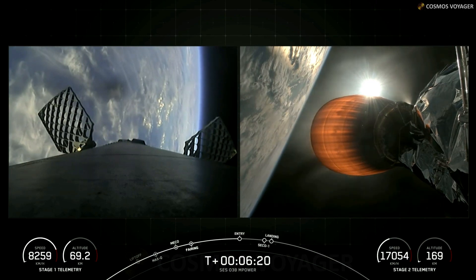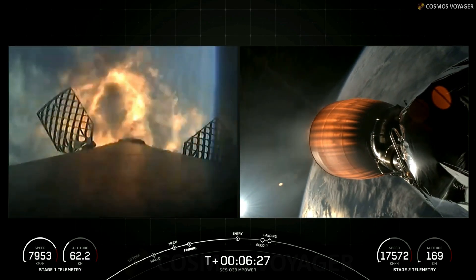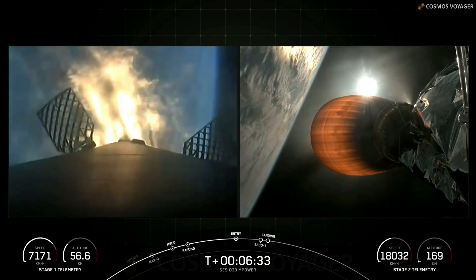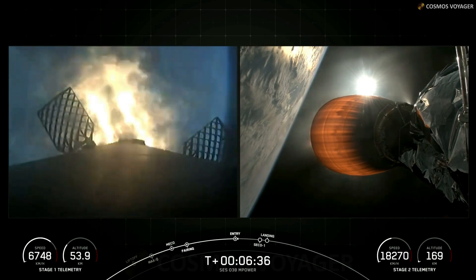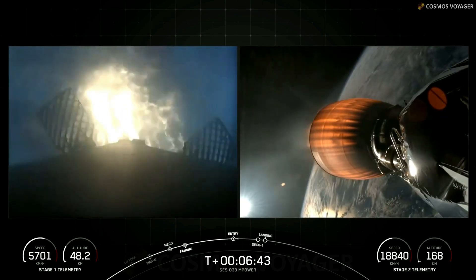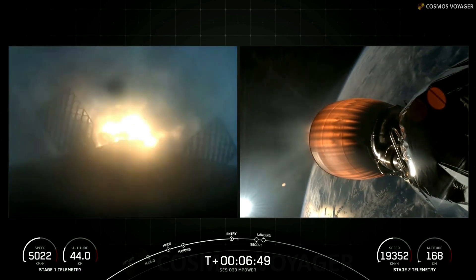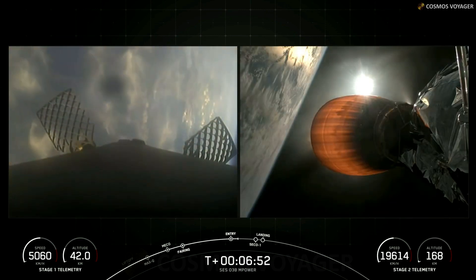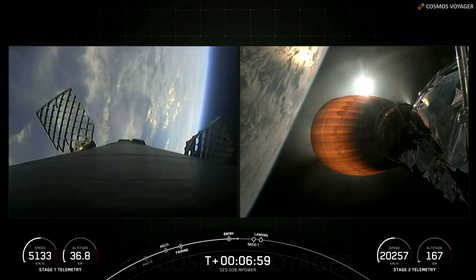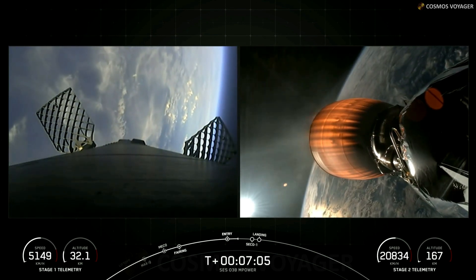Stage 1 entry burn startup confirmed. You can see in the telemetry on the bottom left side of your screen, we are now rapidly decelerating. This burn should last around 20 seconds in total. Stage 1 entry burn shutdown confirmed. Reusability is key to lowering the cost of spaceflight, and that enables more investment in critical scientific research. The Falcon 9 first stage supporting today's mission has performed the entry burn for the ninth time today.